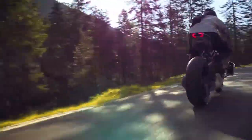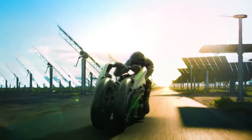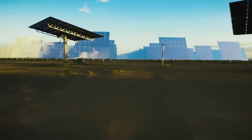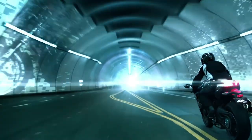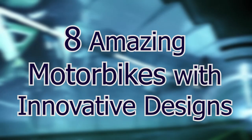If you're a motorbike enthusiast, then this video is for you. Pay close attention, and no matter if you prefer naked bikes, cruisers, street bikes, or those built for off-road, you'll get a severe kickstart from this video as we show you 8 amazing motorbikes with innovative designs.